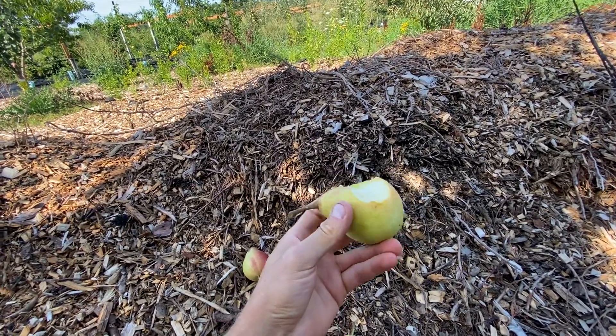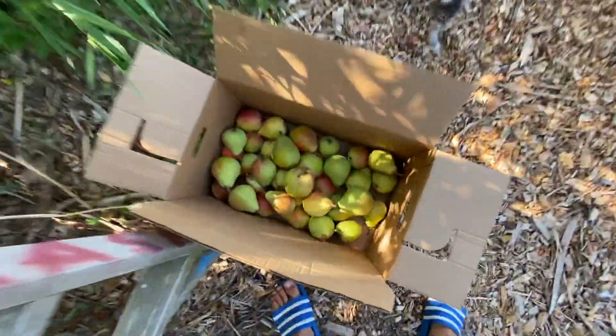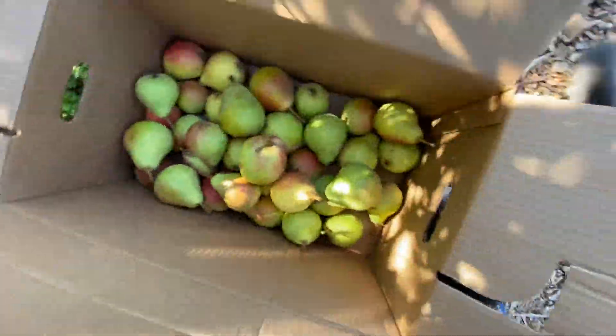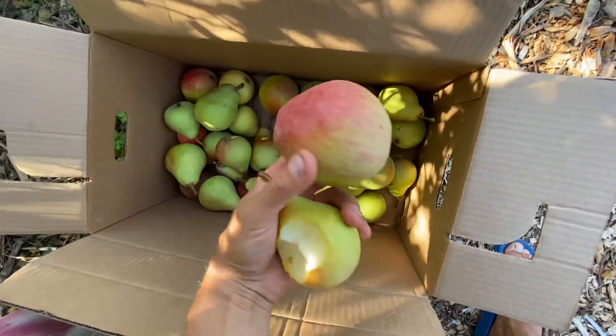I don't know what it's called, but it's really good. There's a mixture of medium, small, and large fruit, but if you thin — which I don't — you'll get really large fruit like this one.